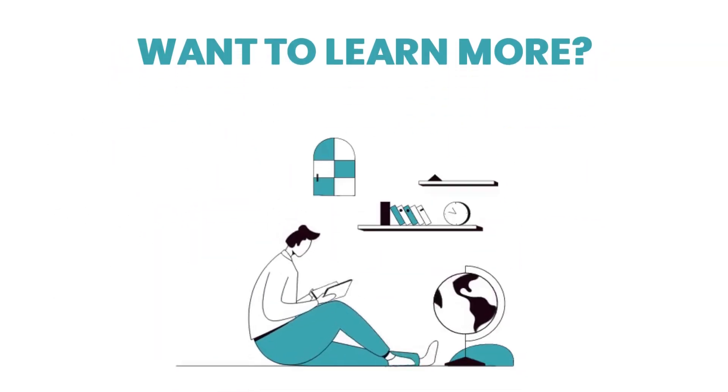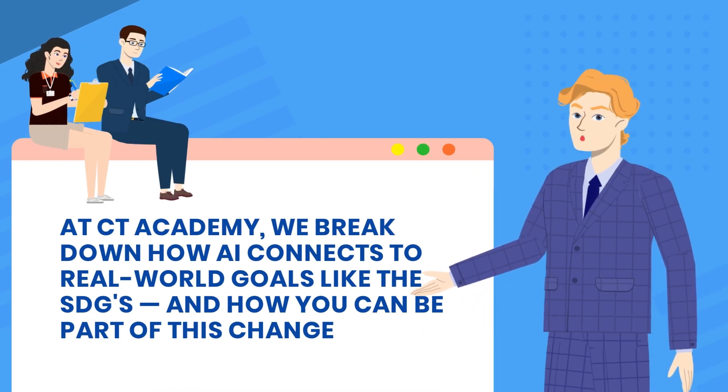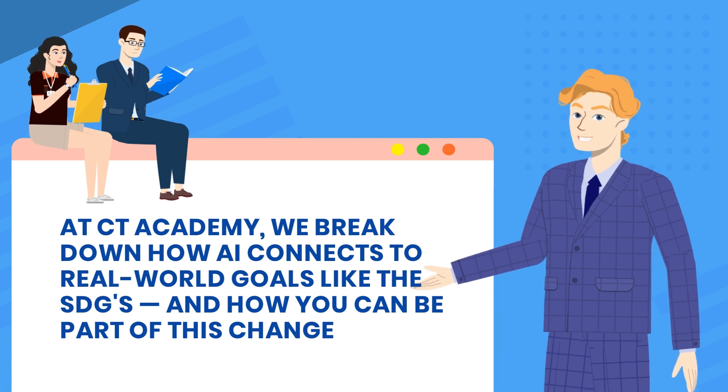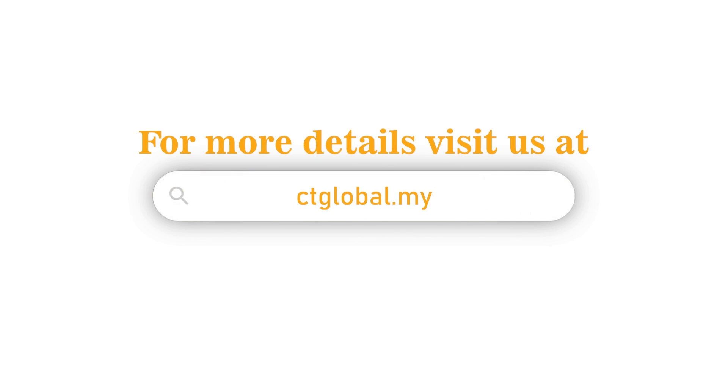Want to learn more? At CT Academy, we break down how AI connects to real-world goals like the SDGs and how you can be part of this change. Visit ctglobal.my to explore more. Thanks for watching, and we'll see you next time at CT Academy.